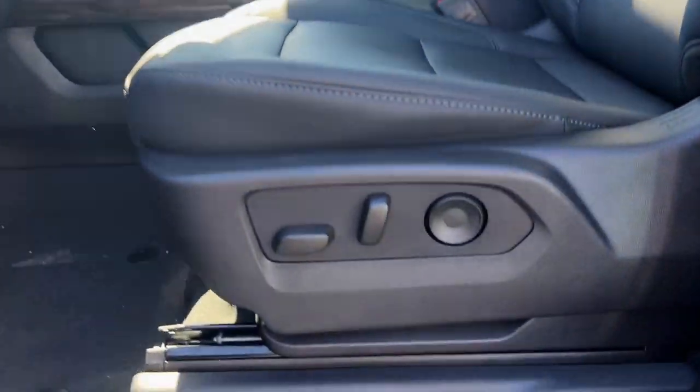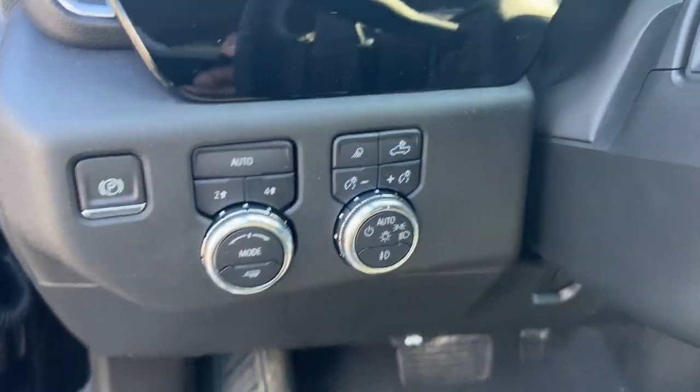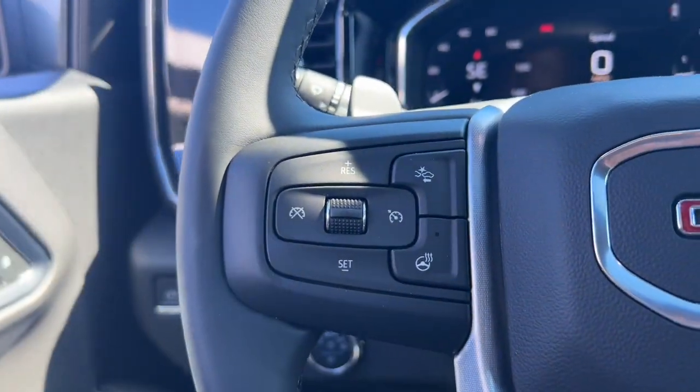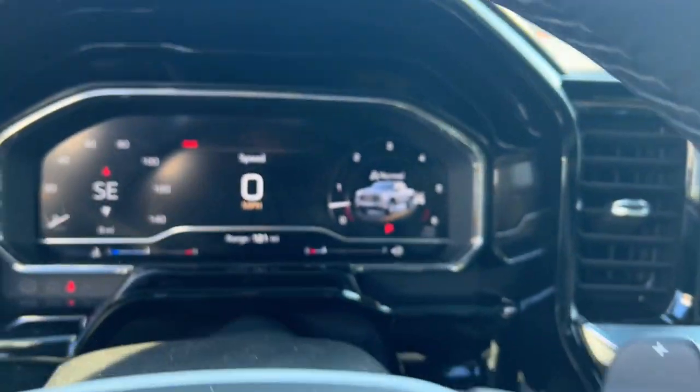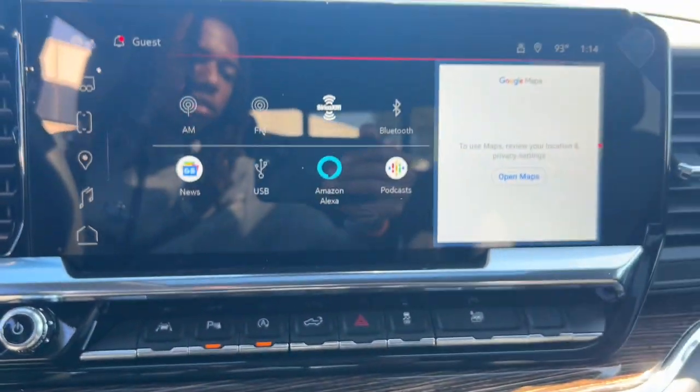The following are some of this vehicle's highlighted options: heated steering wheel, wireless Apple CarPlay and/or Android Auto, Apple CarPlay and/or Android Auto, wireless charging station, pre-collision system, and navigation system.